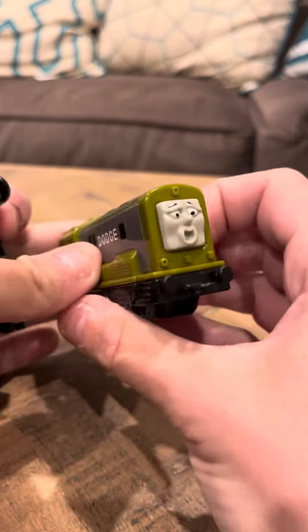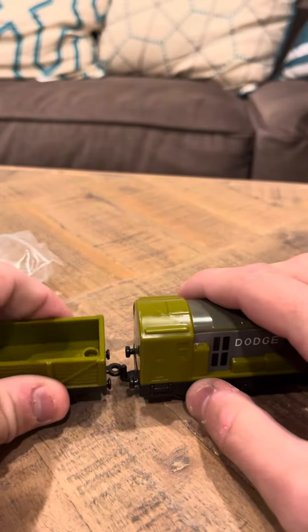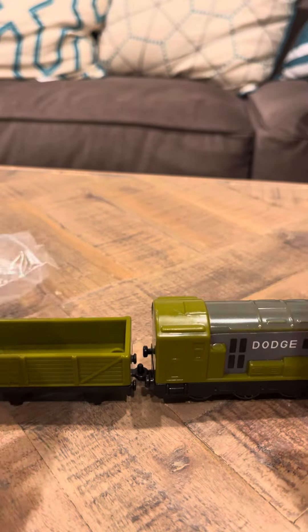I'm going to hook Dodge up — I have Dodge right here — and I'm going to hook him up right now. And this is actually his truck.